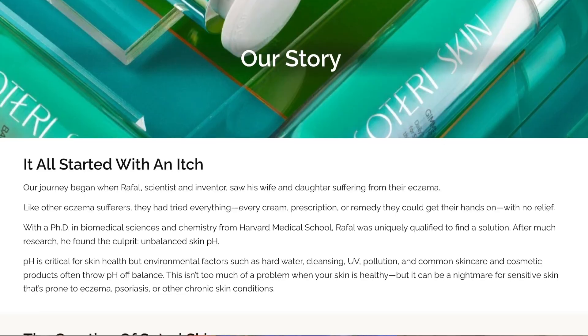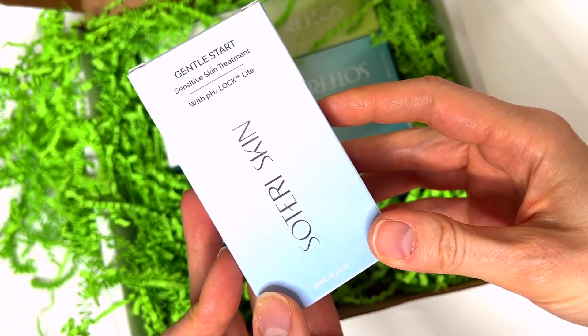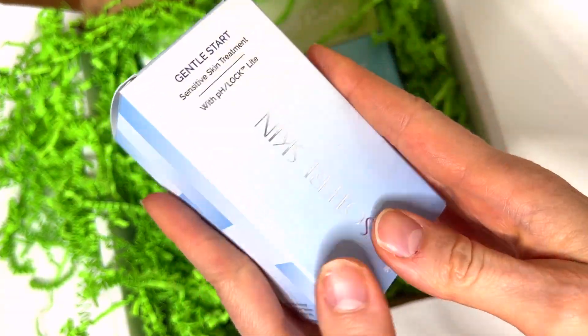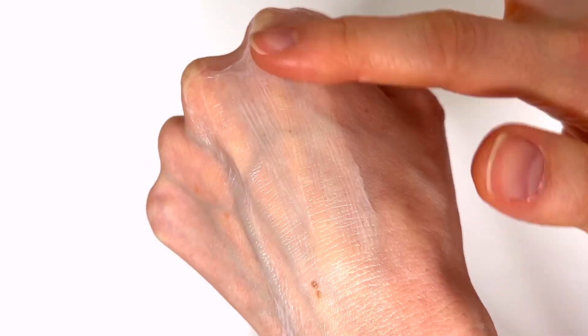Soteri strikes me as an authentic company that cares about how its brand is represented by reviewers like me. In the interest of transparency: of the four original Soteri products I tried, I bought and paid for two of them, and Soteri sent me the other two for free. The brand more recently gifted me the new bottles with updated lettering, plus a couple of other creams — including a new addition called Gentle Start, an ultra gentle formula to help ease into the full strength product. If that had been available at the start of my trial, I probably would have opted for it, especially after feeling the intensity of the tingling when I began with Balancing Act. Because I accepted gifted items, you saw the paid promotions notification at the beginning of this video.